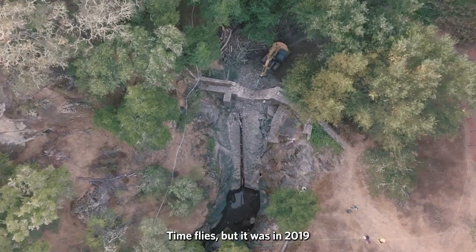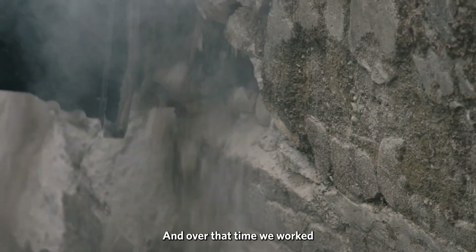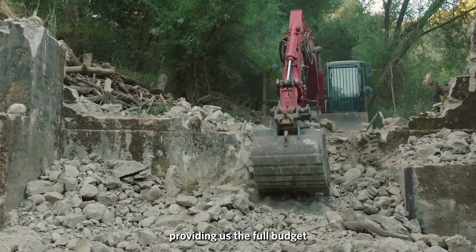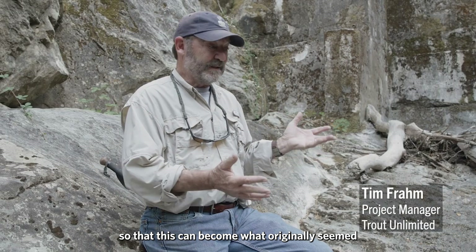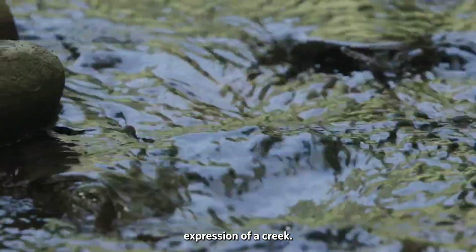It was in 2019 that I was introduced to this project, and over that time we worked with the Resources Legacy Fund, the Department of Fish and Wildlife, and now Valley Water providing the full budget to get this whole artifact of concrete and metal out of the channel so that this can become what originally seemed to have been a boulder cascade expression of a creek.